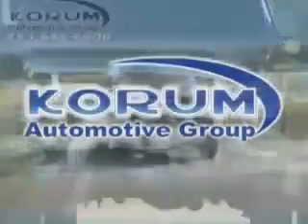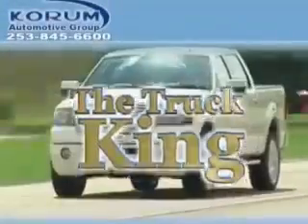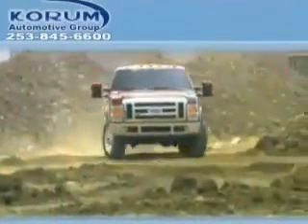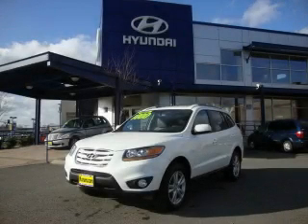Welcome to Coram Automotive Group. We are family owned and operated and have been taking care of our customers since 1956. This is a brand new 2010 Hyundai Santa Fe — plenty of space for what you need.